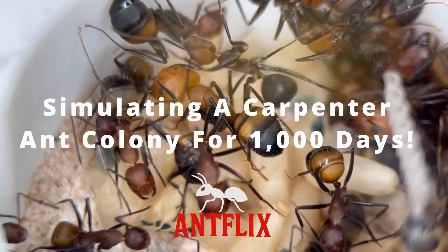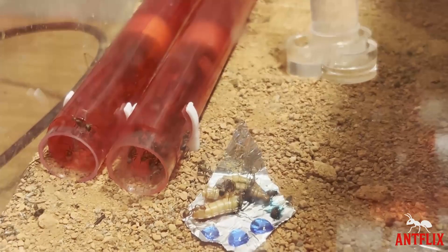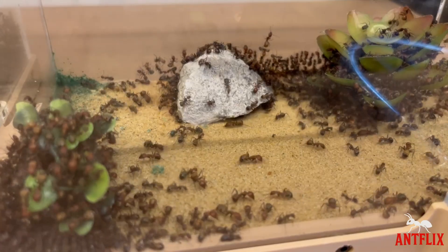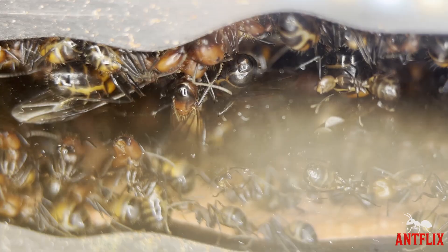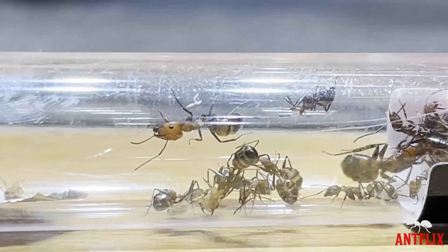This is how I grew my carpenter ant colony from one single queen to a giant empire of ants in 1000 days, and how they persevere through expansion pains and even cannibalism as they eat each other to control numbers in the colony. You won't believe what I discover inside their nest at the end of this video. Welcome to another Antflix video. But first, we have to go back to day one where this all started.